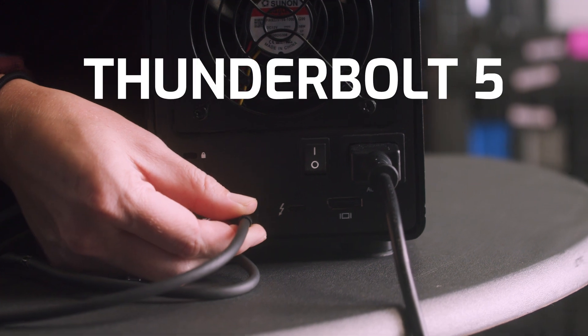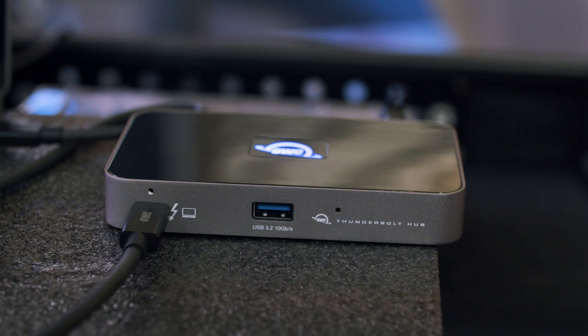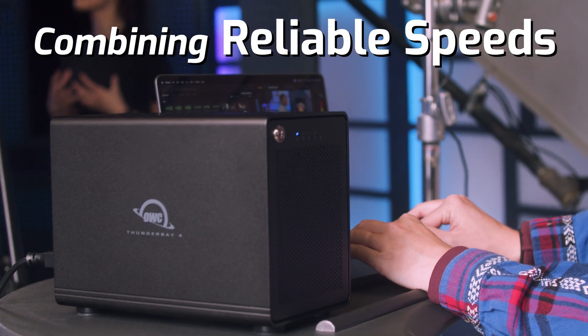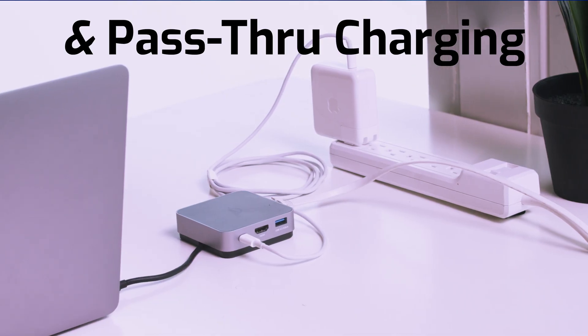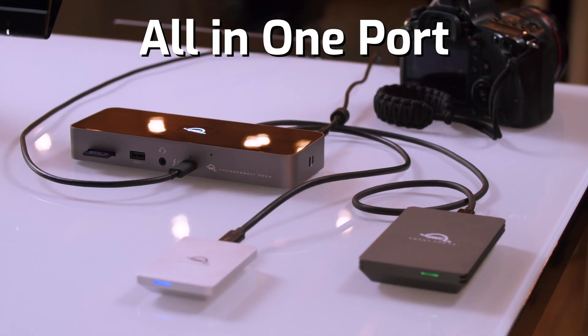Intel is in the home stretch of development for the latest version of its Thunderbolt interface standard, Thunderbolt 5. Built atop the ubiquitous USB-C connector, Thunderbolt is the most versatile data port available, combining reliable data transfer speeds, incredible support for high-resolution displays, and pass-through charging, all in one port.